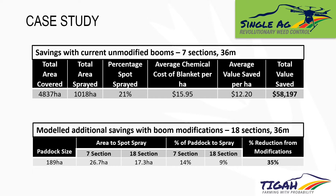Finally, I want to look at a case study of the savings we've made on our farm to date. Without any modifications to our two Goldacres booms — seven sections over 36 metres, without valves that turn on and off instantly — we've sprayed 4,800 hectares and achieved an average saving of 79%. Extrapolating an average chemical cost of $16 per hectare, that comes out at around $60,000 savings over 4,800 hectares. We've now added a dedicated spot spray line onto one of our booms — 18 sections over 36 metres with valves that turn on and off instantly — and in a real-life example of a 189-hectare paddock we've been able to achieve another 35% chemical saving on top of what we were already achieving.